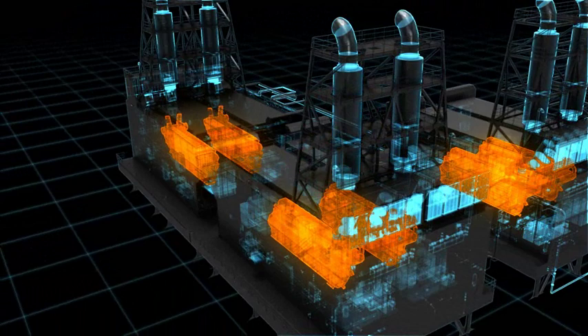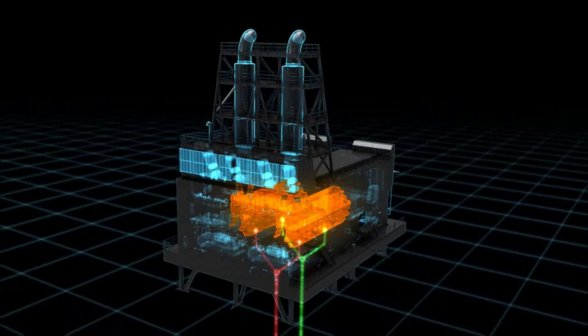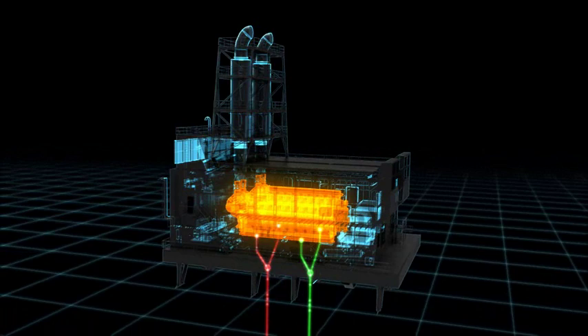The power modules will run on fuel straight from the well with a minimum of processing. They will be able to switch from gas to crude oil seamlessly according to need.